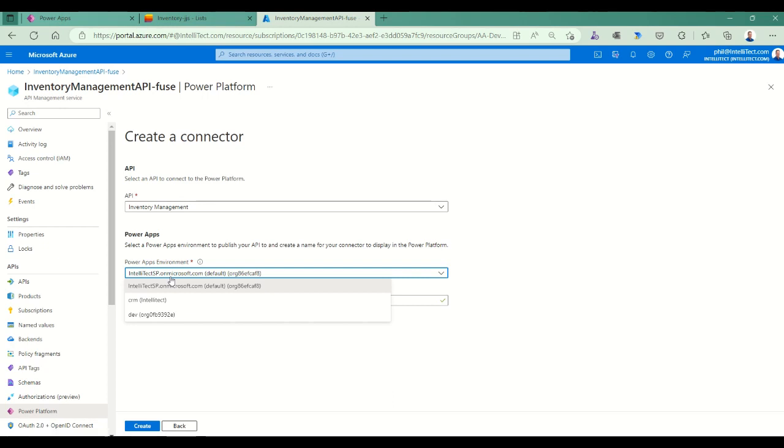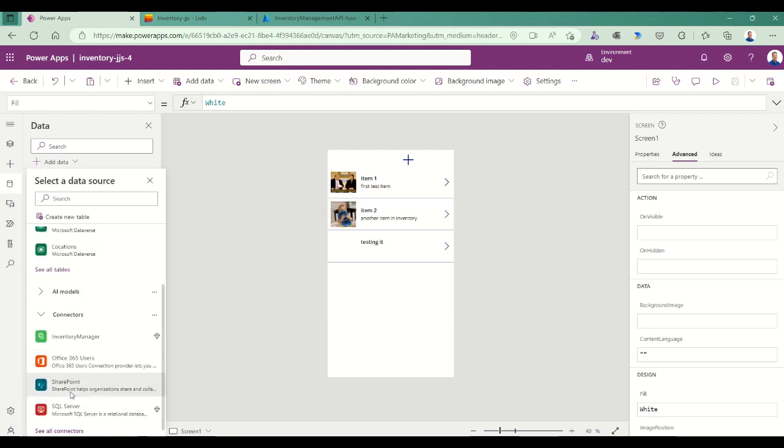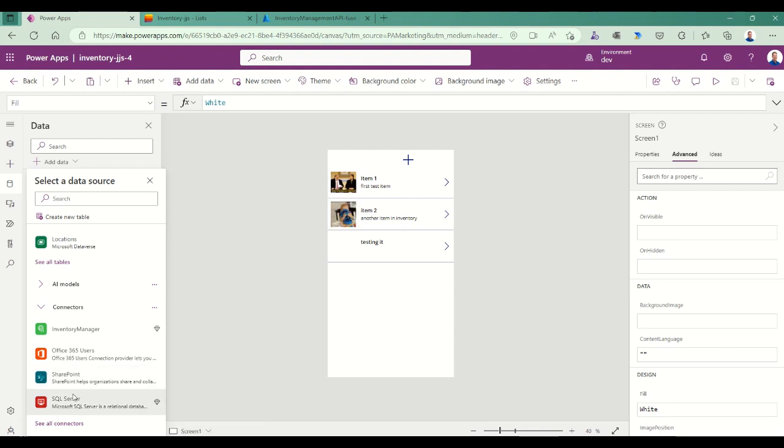In my scenario I have a default environment, a CRM environment created when I installed Dynamics, and a dev environment I'm using as my development workspace. Creating the connector takes a few minutes and I've already done this, so we'll skip ahead. In Power Apps, I go to Data, add data, and I see Connectors — including the connector I just added, as well as others like Office 365 Users, SharePoint, SQL Server, and many more. I select Inventory Manager to add that connection.